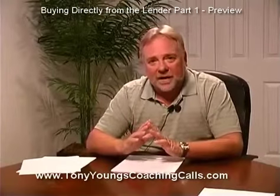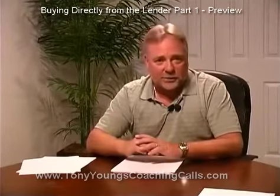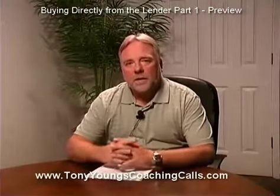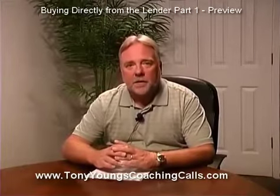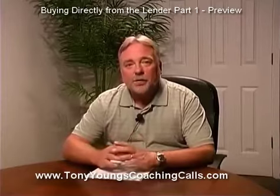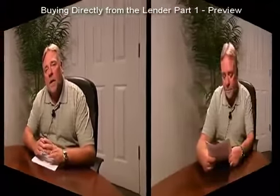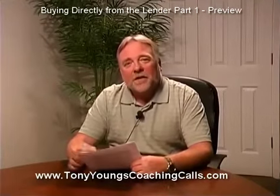Every property you look at, you figure in the numbers. The first thing you should do is find the value. After sending the FedEx package into the loss mitigation department, within a day or two I actually got a call. Once you start submitting bank-owned offers, they're going to start bringing other deals to you.